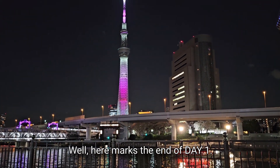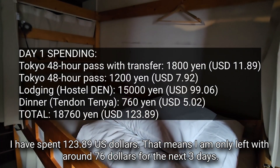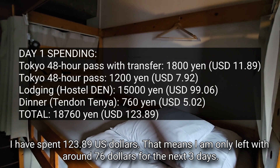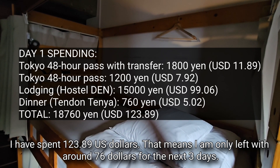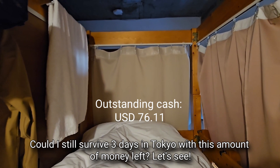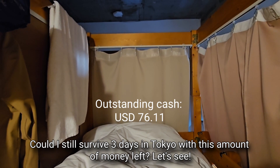That marks the end of day one. I have spent 123.89 US dollars, which means I am only left with around 76 dollars for the next three days. Could I still survive three days in Tokyo with this amount of money left? Let's see.